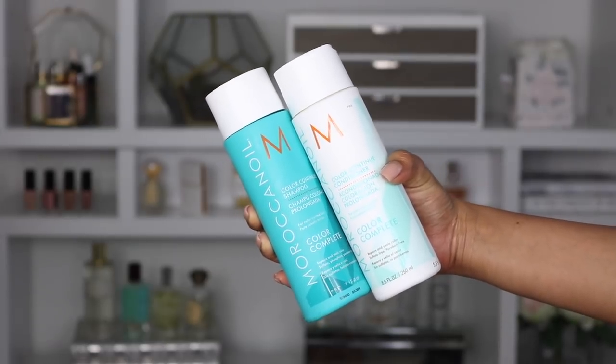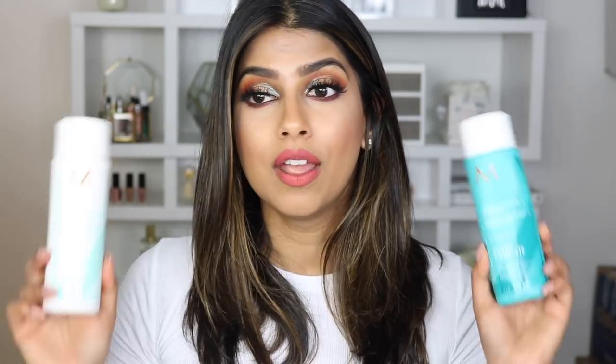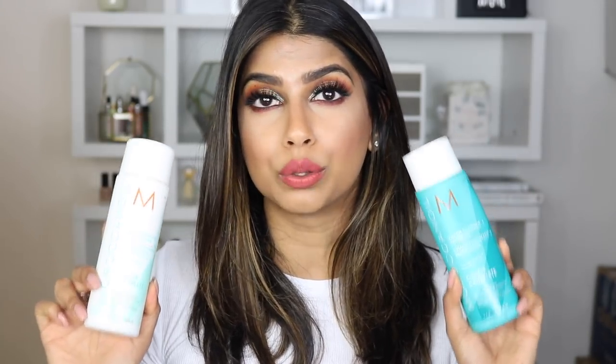The next one is the Moroccan Oil Color Continuous Shampoo, which I believe is brand new to the Moroccan Oil line and very new to me — I tried this maybe two weeks ago and have only used it about three times. I absolutely love these shampoos because they do such a good job conditioning my hair while cleaning it. My hair feels so nourished after washing, and again it's protecting my hair color.